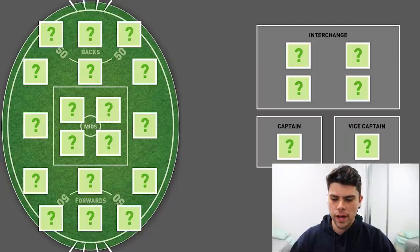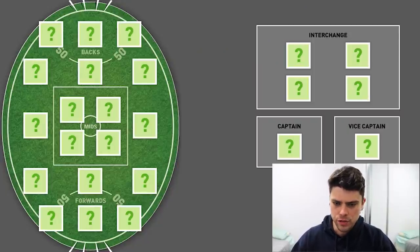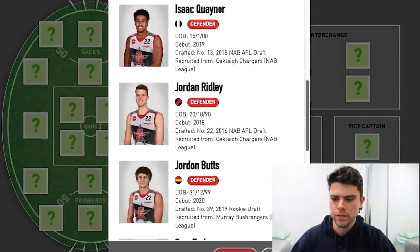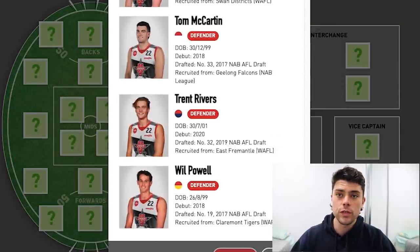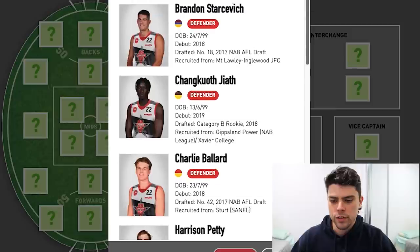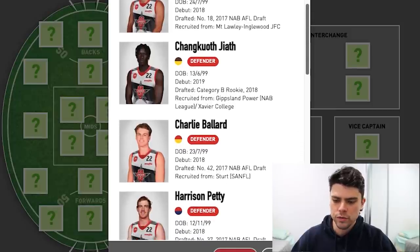Let's get into the video. When I go through my team, I always like to look at the spine first. As you can see, the process here is you click on a little square and it gives you a choice of players, giving me all the defenders. We're going to pick the full back of the team — probably going to pick minimum two talls for each end of the ground, sometimes three. Let's cycle through who the actual talls are.